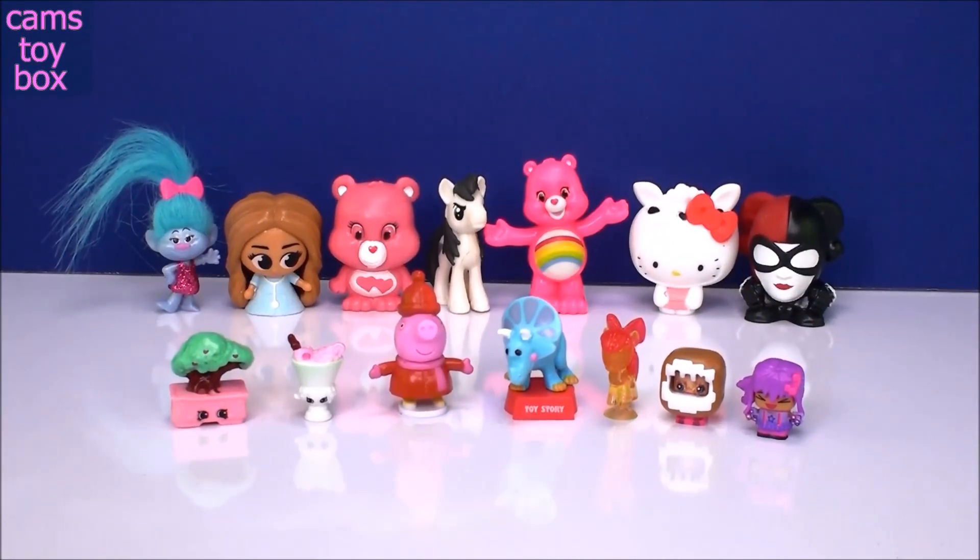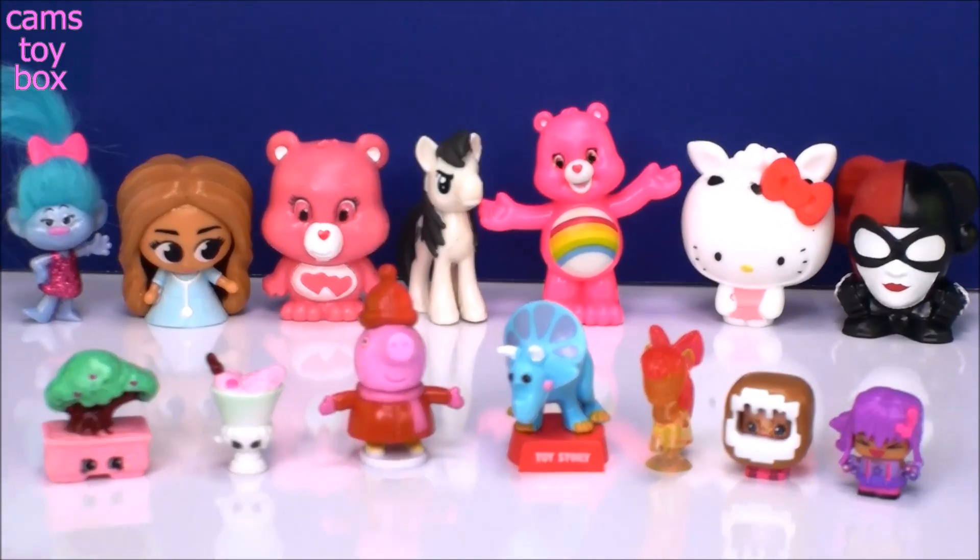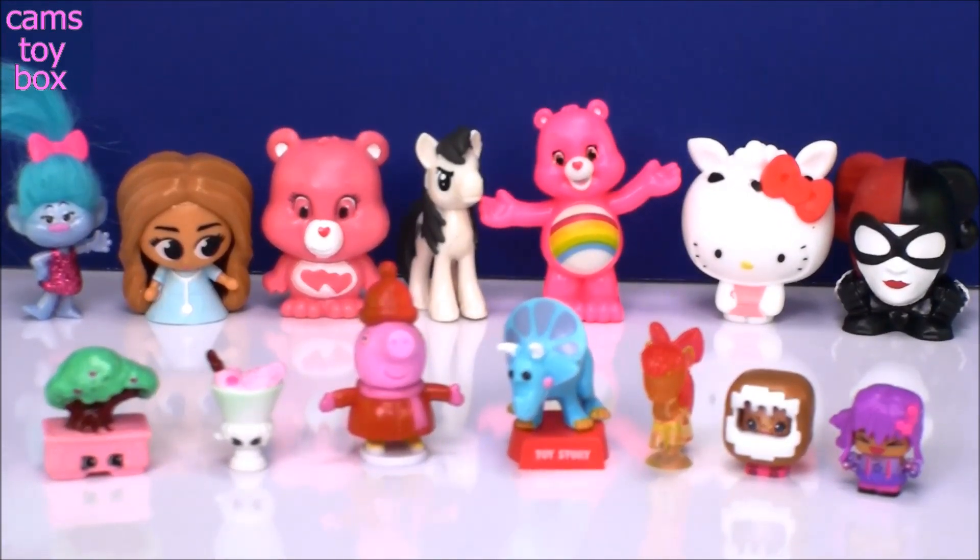Okay guys, that's it for our tin box of surprises today. We got some really super cute stuff — leave me a comment, let me know which one of these you like the best. My favorite for today are the Mini Mixi-Qs, although they were super, super cute. Thanks so much for hanging out with me. Be sure to come back, don't forget to give a thumbs up if you liked any of these items today and be sure to subscribe to see lots more toys and surprises every single day on Cam's Toy Box. I'll see you real soon! Bye now!